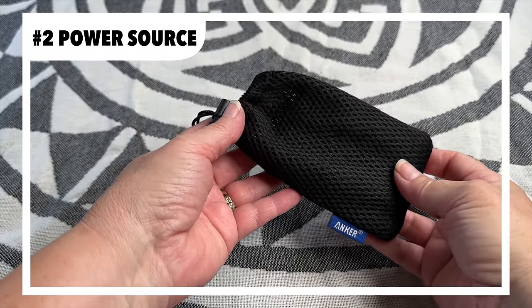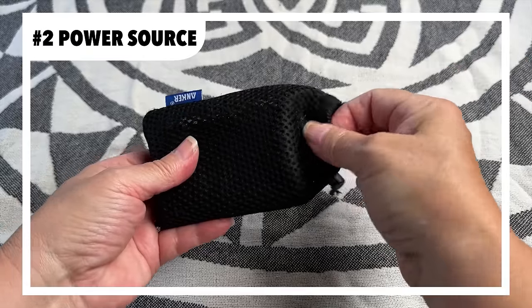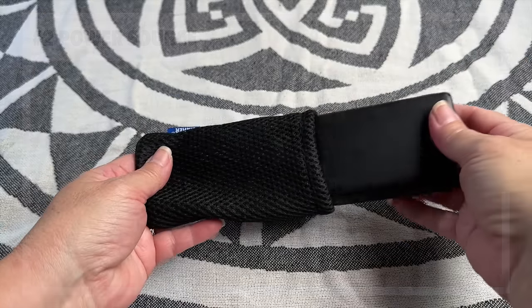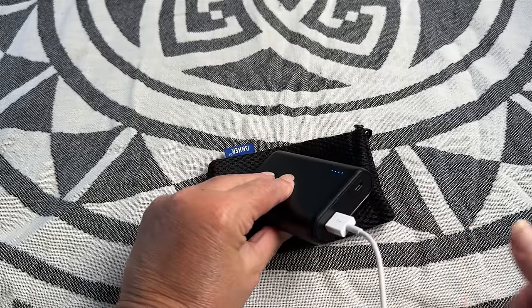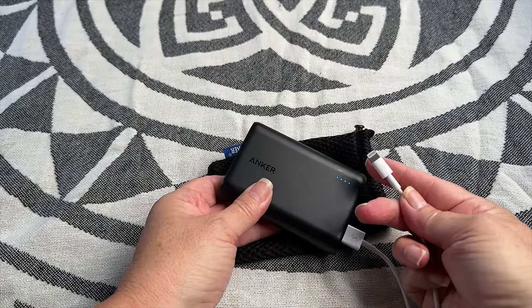A power source is a must-have for charging your devices on the go. We love this portable battery bank. It fits in a pocket or a backpack and can keep your phone, camera batteries, or other gadgets charged during a camping trip.